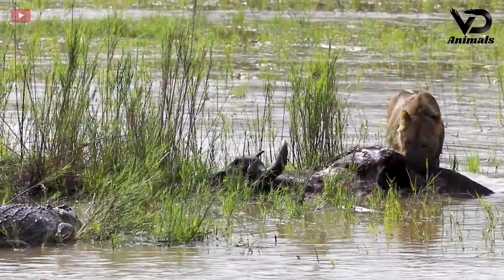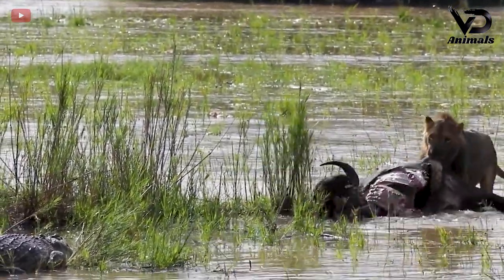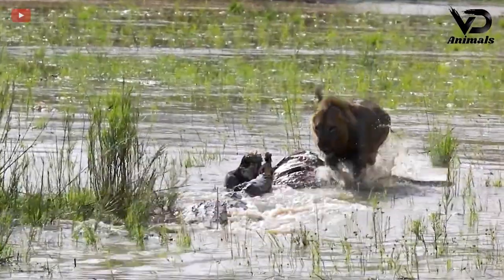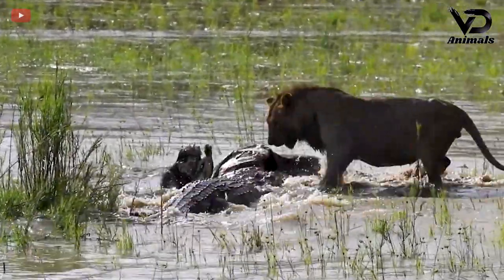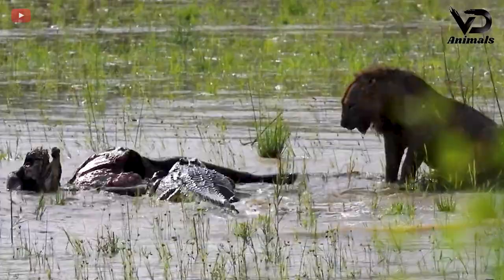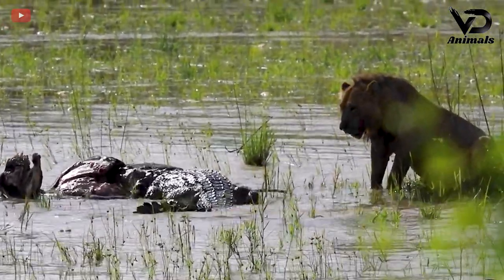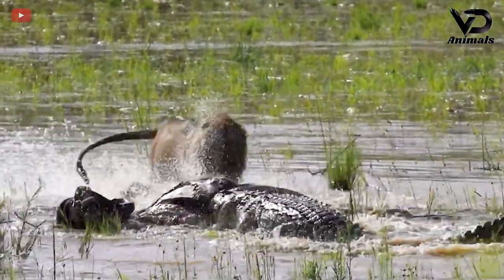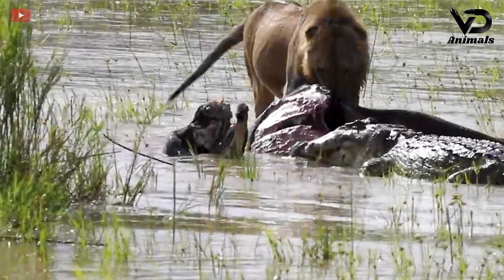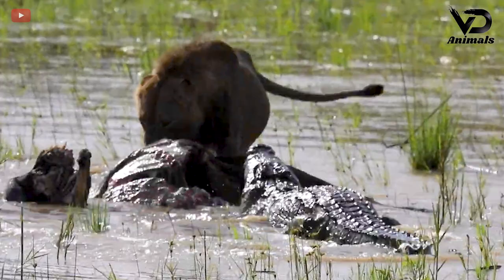Not far away, another lion was dragging the carcass of a dead buffalo in the field. Perhaps before taking possession of the buffalo carcass, it was being held by a crocodile. The lion wanted to take possession as his own, but the crocodile did not let that happen. It can be seen that this buffalo is being eaten by a crocodile, as evidenced by the torn pieces of buffalo skin revealing red meat.